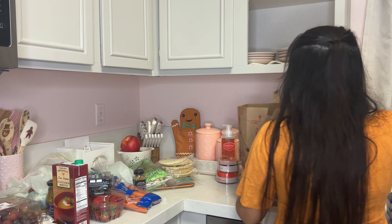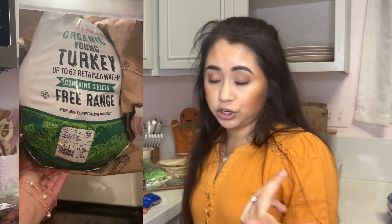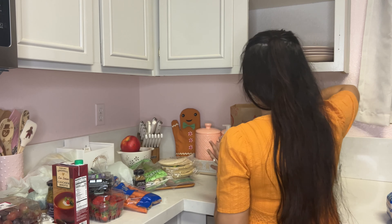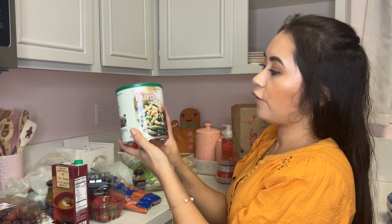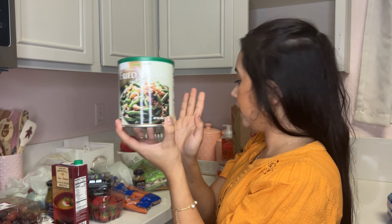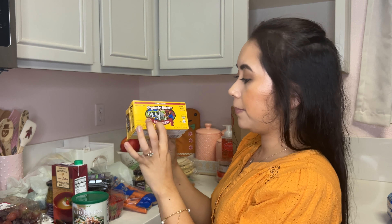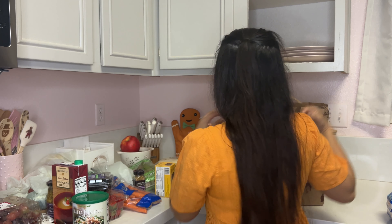I did also get the turkey from Trader Joe's — I don't have it on me because I left it at my mom's house, but I'll insert a little video so you can see it. We also got Hawaiian rolls from Target because we needed some kind of roll, and then we got the fried onion pieces for the green bean casserole. We also picked up some organic unsalted butter.